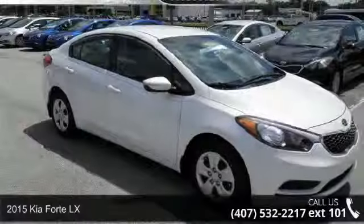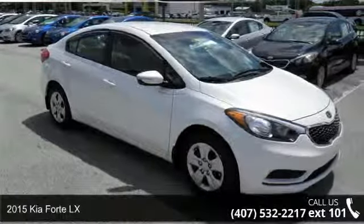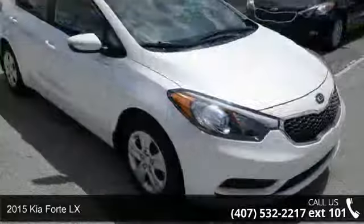Presenting the 2015 Kia Forte LX. If you are looking for an automobile with great features, look no further.